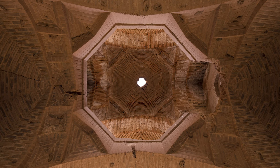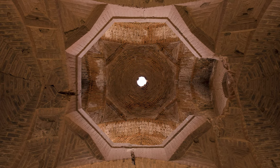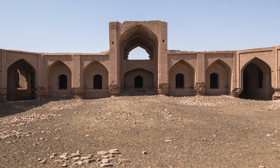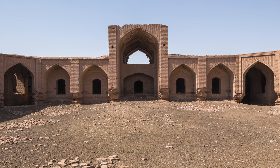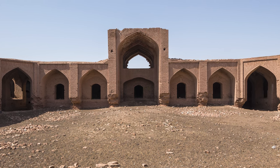A beautiful octagonal room can be seen at the entrance and above the mentioned rooms. This beautiful brick building, with a stunning geometric design, was built to flaunt the architectural skills of the time to travelers and caravans.